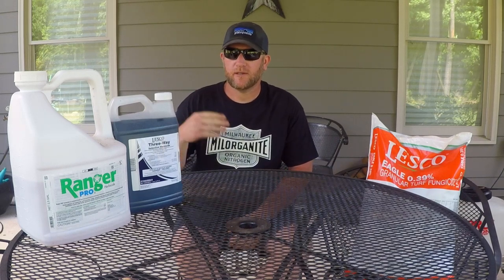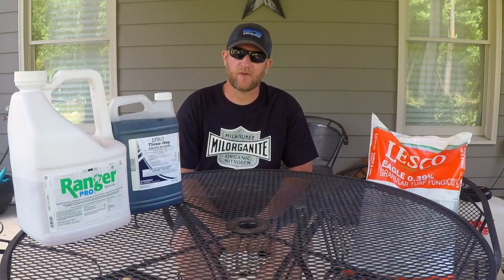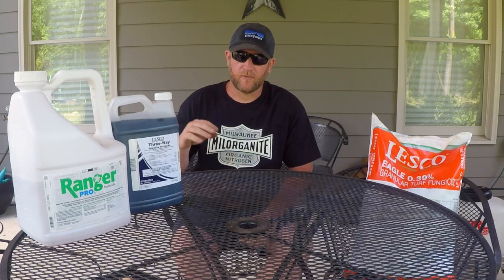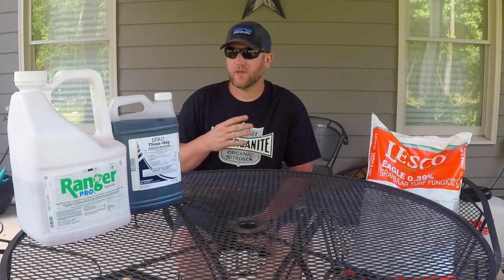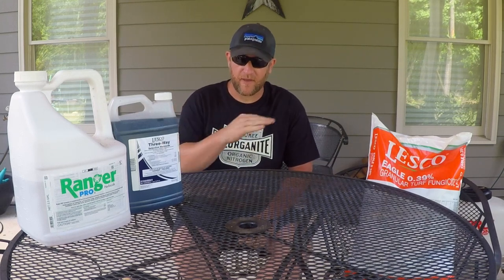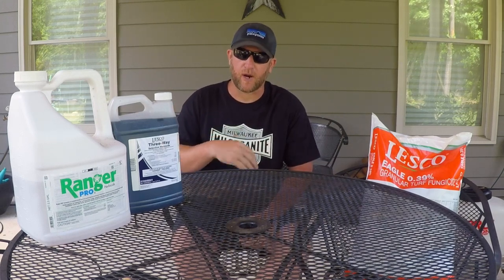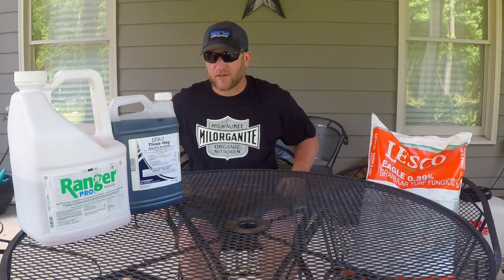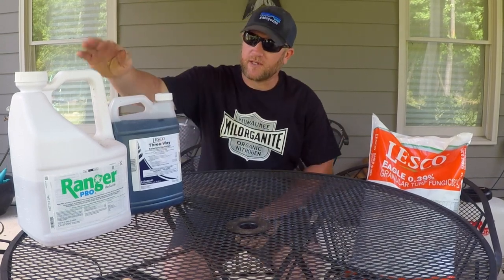Hey guys, welcome back to the channel. Today I wanted to talk about different chemicals for southern lawns, which would typically be your warm season grasses like bermuda and zoysia, and cool season grass which is fescue. There are tons of different combinations and chemicals that work great, but I found that these pretty much take care of the whole property and do a good job for my bermuda lawn.